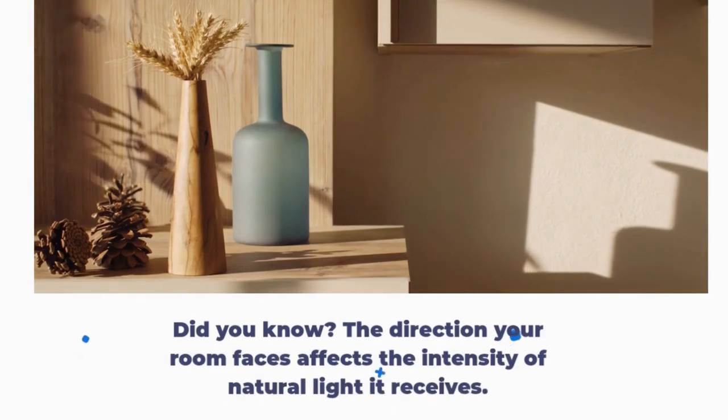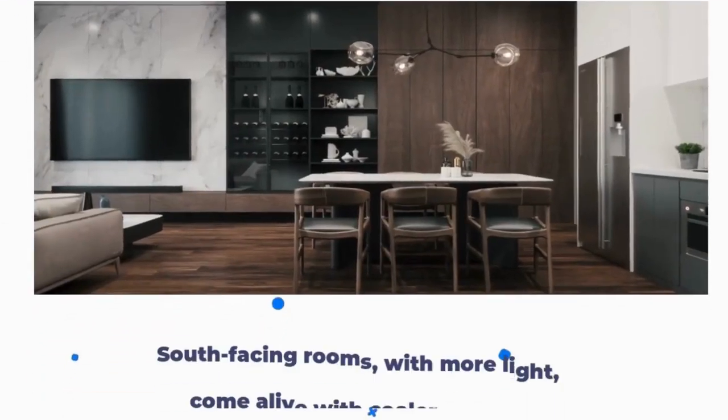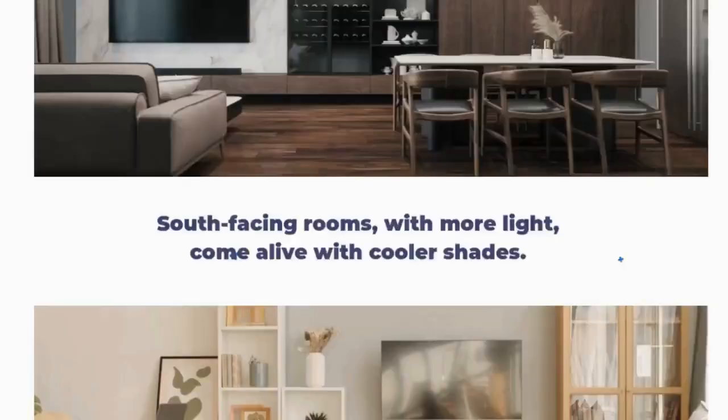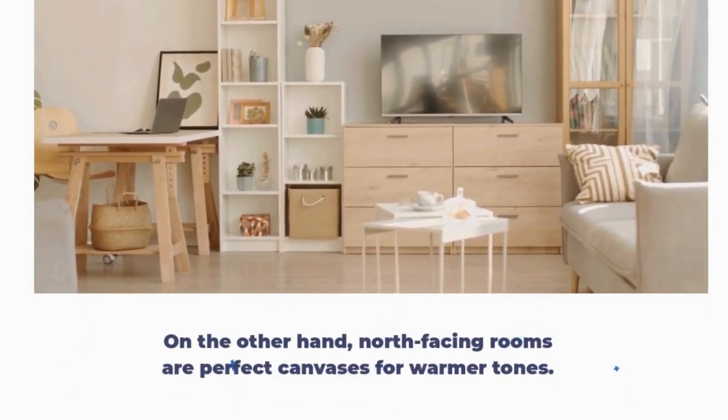Did you know? The direction your room faces affects the intensity of natural light it receives. South-facing rooms, with more light, come alive with cooler shades. On the other hand, north-facing rooms are perfect canvases for warmer tones.